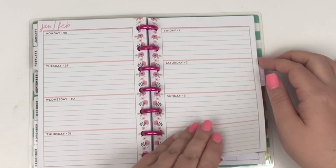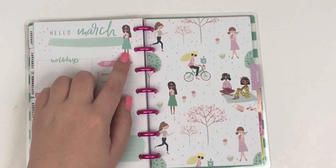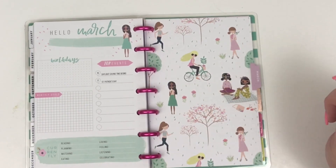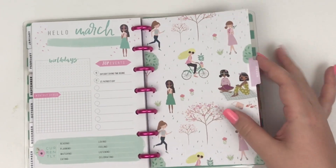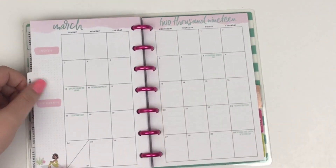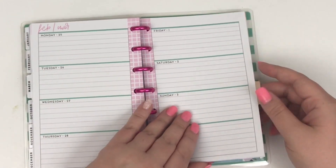It looks really cute with the pink metal discs. Then we go to March — we have the girl up here and then all these girls doing fun little spring activities: a picnic, flowers, biking, running, super cute. And then here the girl is enjoying her little picnic. The edge is that pink plaid — that is cute.